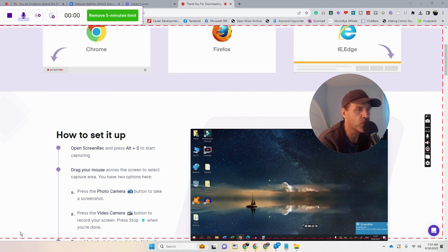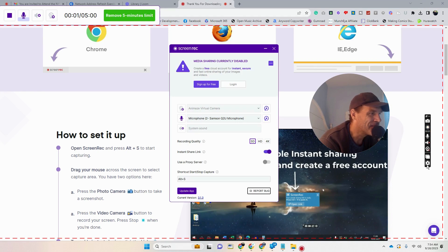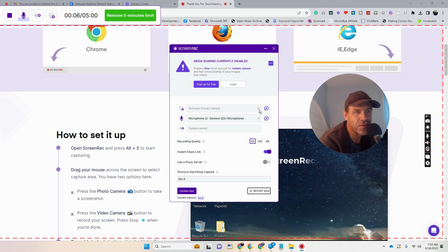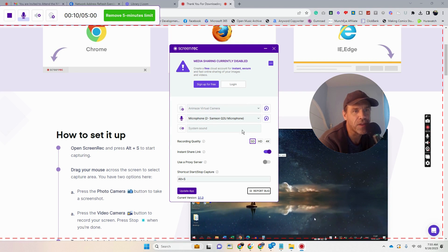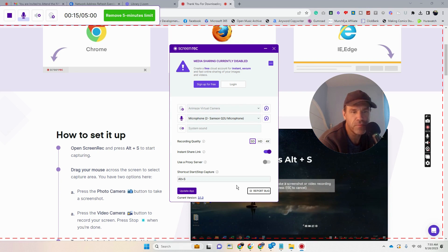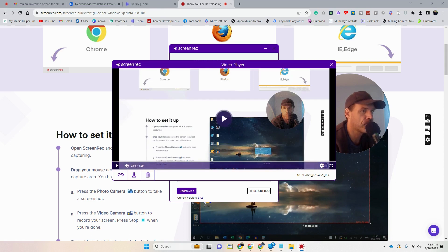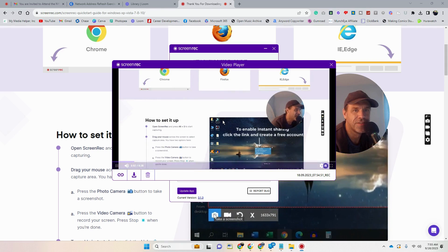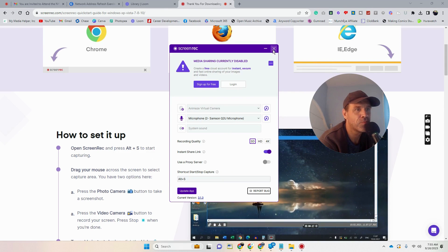I wasn't sure if both would record at the same time, but let's see. You can go to settings and pick your camera and microphone — I can't change it while it's running, so let's stop this recording. And there's the recording that I did.